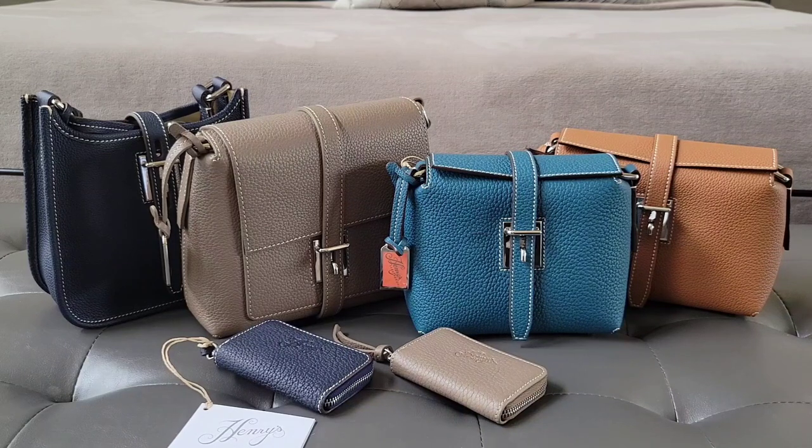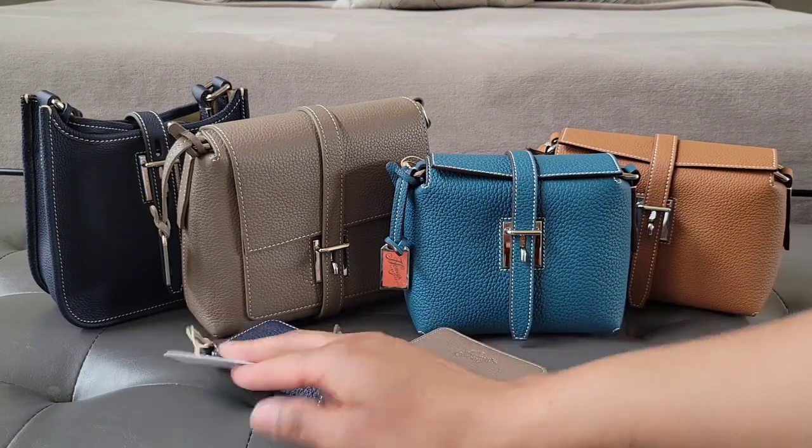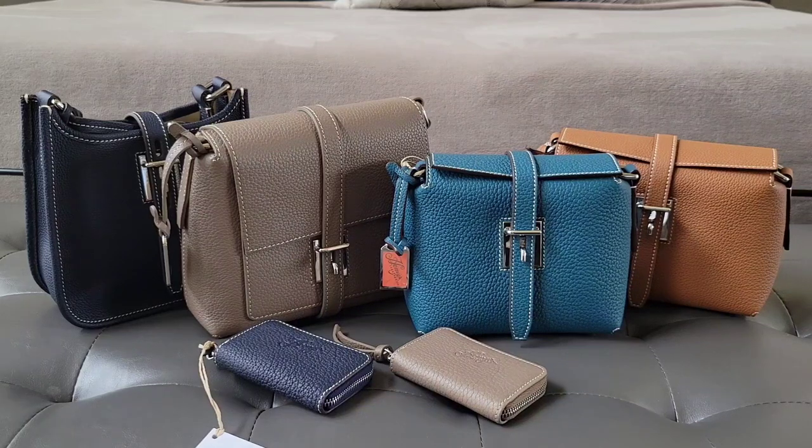Henry Peter Dooney put his foot in this collection — you know how people say she put her foot in this dish, meaning it is amazing, it is chef's kiss good. While I was researching this brand, I was a little curious when I first discovered Henry's, what the heck is that? And then I discovered Peter Dooney put his heart and soul into this, it looks like.